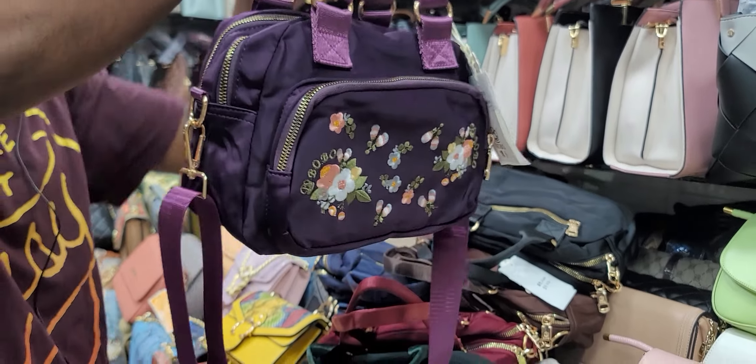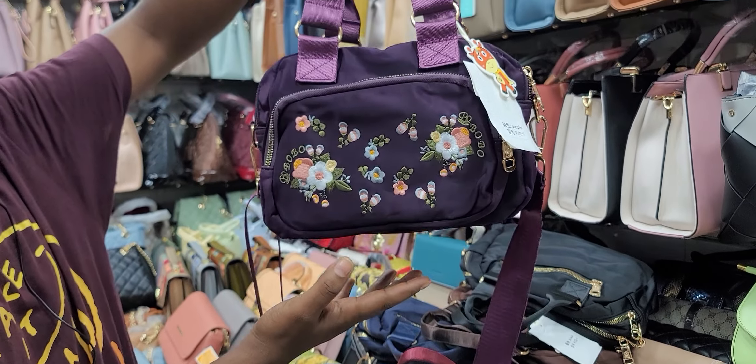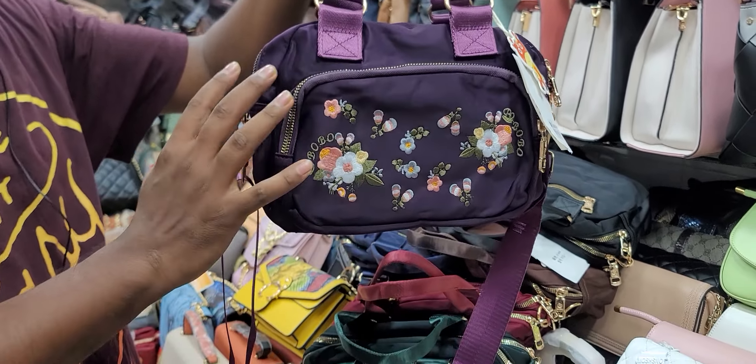This is the color. This is the official collection. This is the best collection. This is the 3-4 compartment. This is the fabric.